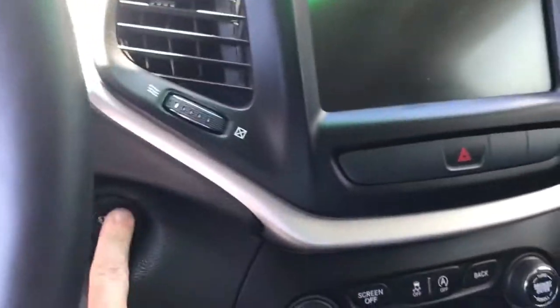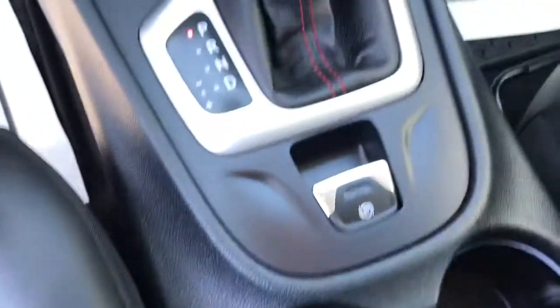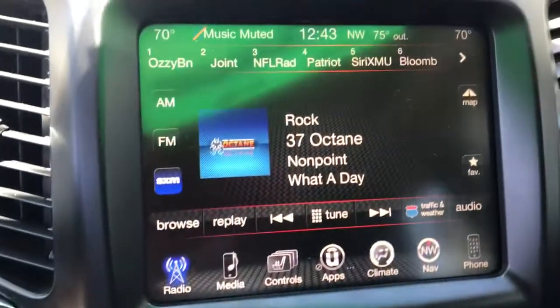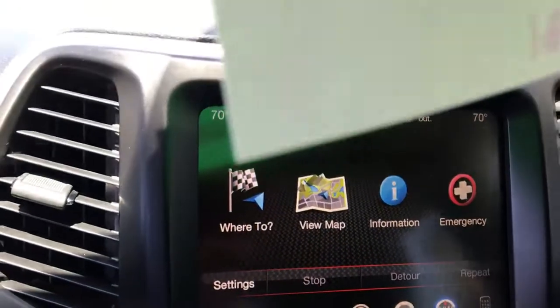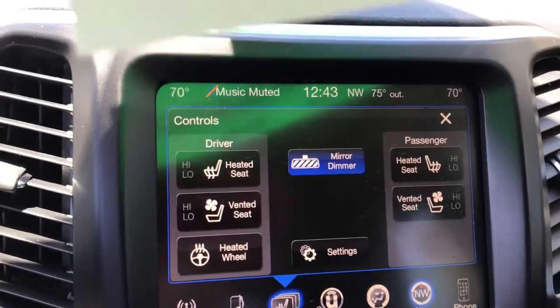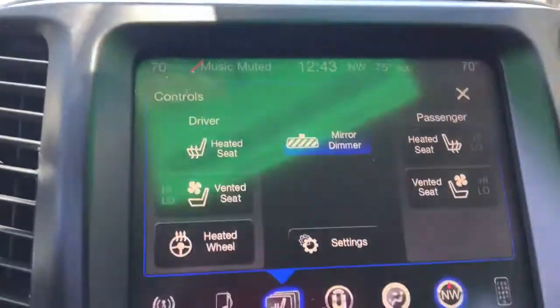It has push-button start. There are all-weather floor mats, so the floor is in good shape — carpeting looks nice too. There's a nav. Heated and cooled seats, and a heated steering wheel.